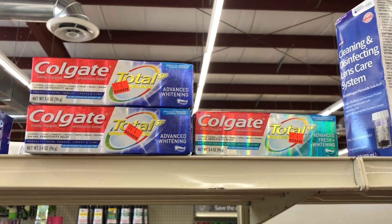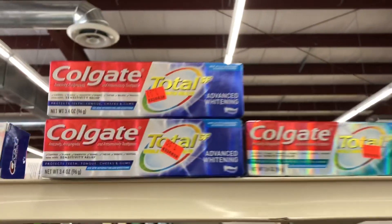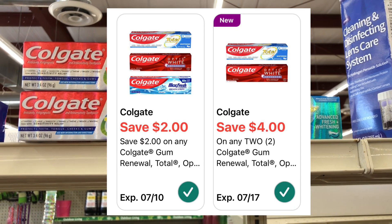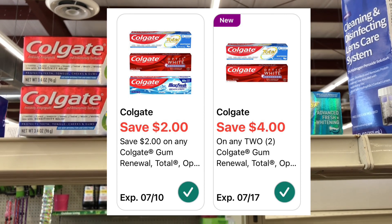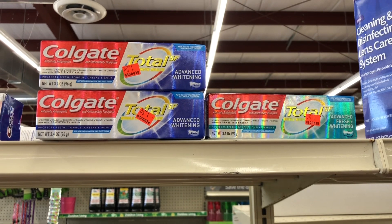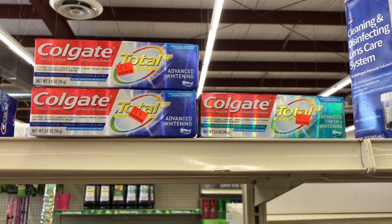Still on the clearance aisle, I ran across these Colgate Total toothpaste — they have a dollar fifty sticker on them. When I scan them with my Family Dollar app, there are two different digital coupons: a two dollars off one, and a four dollars off two. I'm wondering if I pick up three of them, will they all be free? Family Dollar does not give overage like Dollar General, but I'm wondering if those coupons will at least make all three free. I'm going to grab three of them and find out.